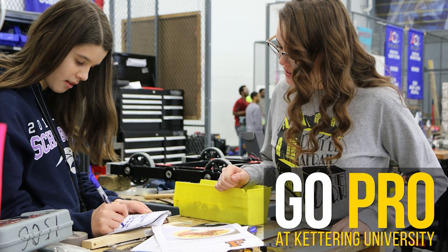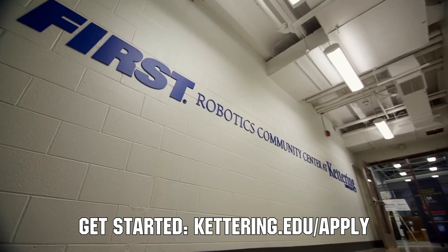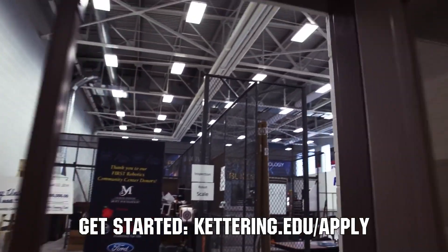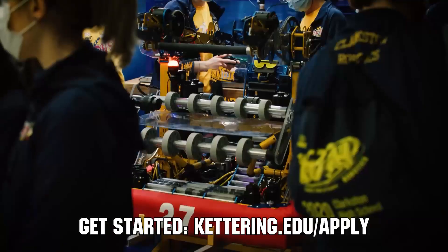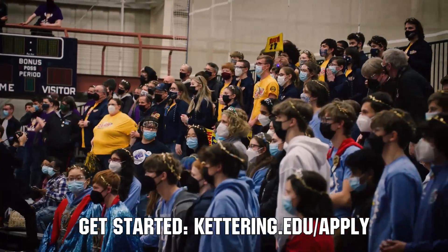Thanks to Kettering University for their support of this video. Kettering University hosts three co-op employment fairs each year for incoming and current students. Participating in the co-op employment process at Kettering is a great way to begin turning robotics experience into a professional career and to earn money towards graduating debt-free. If you are a senior, it's not too late to apply at Kettering.edu.